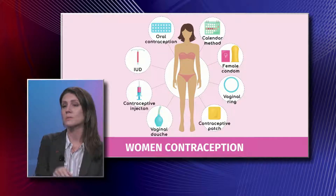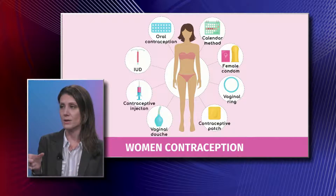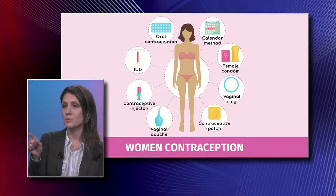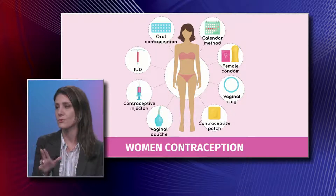The vaginal ring works similarly — you have it in for three weeks and out for one week. People often ask whether you can have sex with the vaginal ring in, and yes, you can have sex with it in, or you can take it out for up to three hours.